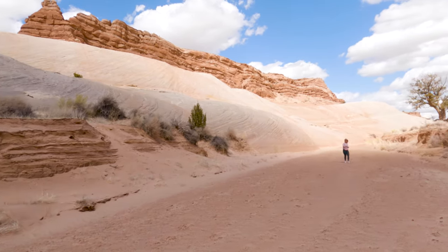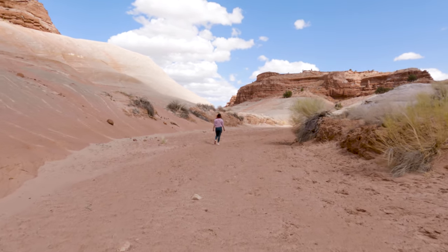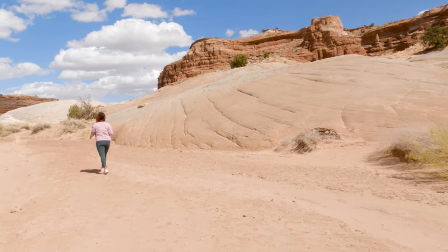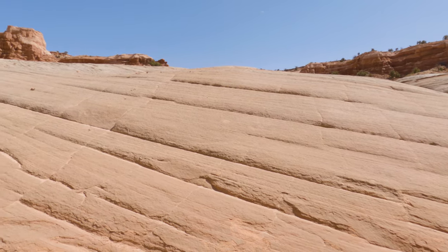I have nothing but faith in our viewers, but I feel like it has to be said anyway: please be sure to practice Leave No Trace and refrain from carving your name into the sandstone here and at the Nautilus. Let's do our part to keep this area pristine for generations to come.